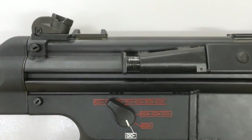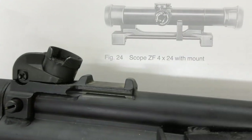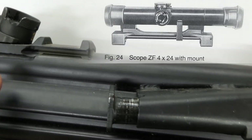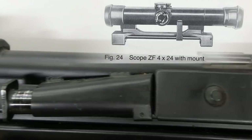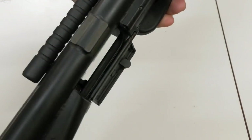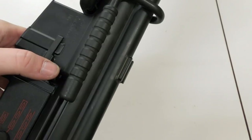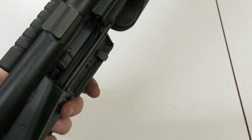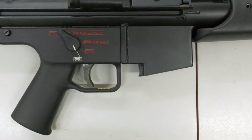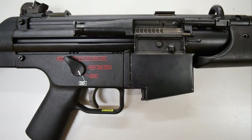The G41 has HK's classic drum sight sighted up to 400m. Here we can see mounting points for NATO's standard pattern scope mount, which replaced HK's earlier claw mount system. Importantly, HK also added a last round hold-open device and a bolt release catch on the left side of the receiver, mimicking the M16's. Another important feature of the rifle was the inclusion of a three-round burst setting alongside semi and fully automatic.